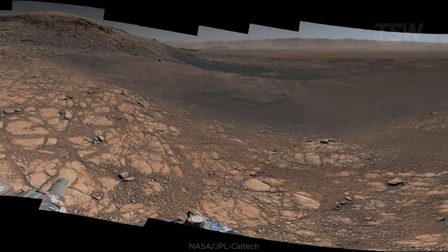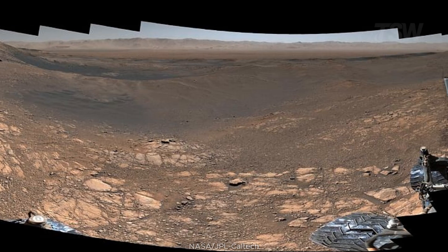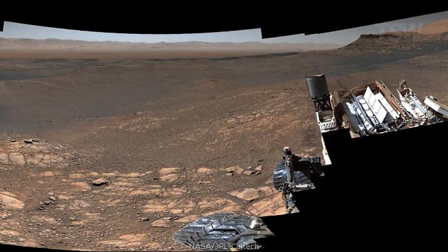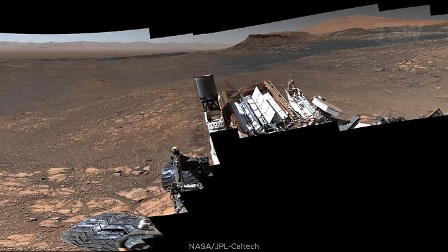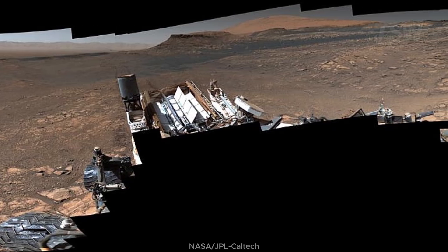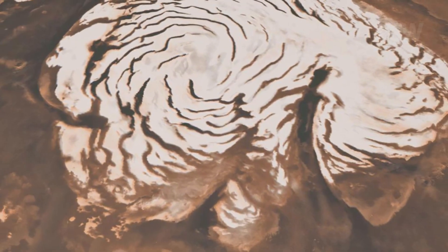In 2019, Curiosity assembled its largest panorama — more than 1,000 images stitched into 1.8 billion pixels. It's as if you could walk around, zoom in, and explore every rock, every fracture, every grain. Beyond mesmerizing, it's a detailed map to decide where to investigate next.